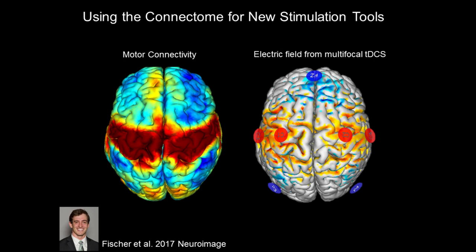New stimulation technologies are constantly coming out. One being developed in our lab is actually a neoprene swim cap that you put on your head, which stimulates an entire brain circuit simultaneously. Because if the therapeutic target is a brain circuit and not a brain region, why are we sticking electrodes in just one region or holding an electromagnetic coil over just one region? Maybe we should stimulate the entire circuit simultaneously.